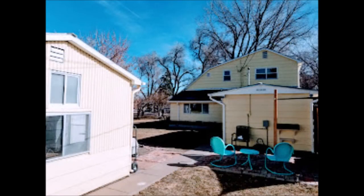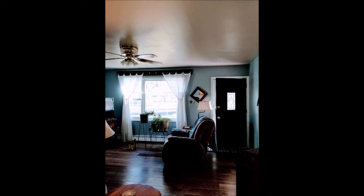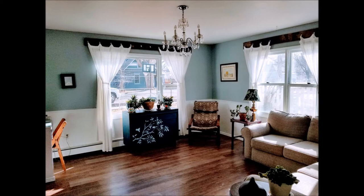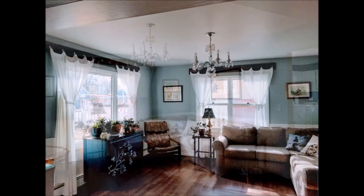It has a detached studio on the outside backyard and a two-car garage. Now this is the living room, and they're using the second room — that most people would use as a dining room — as a family room. But as you can see, this house gets great light and the current owners really have an eye for detail.